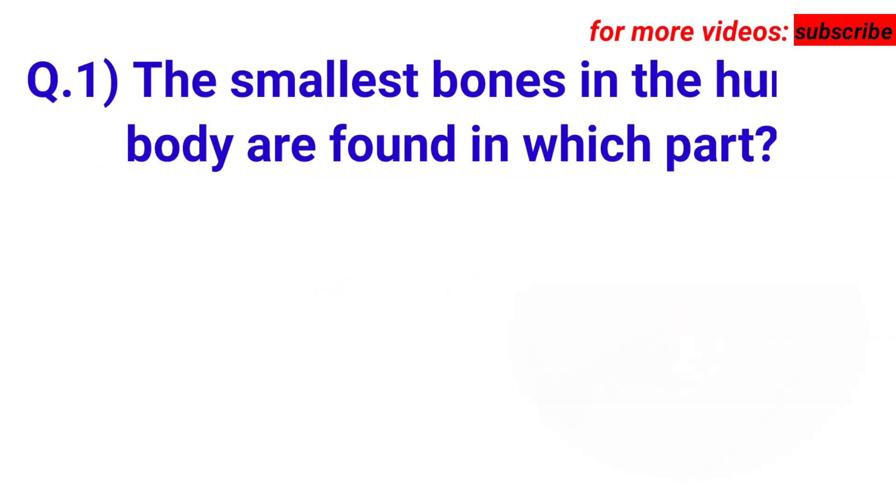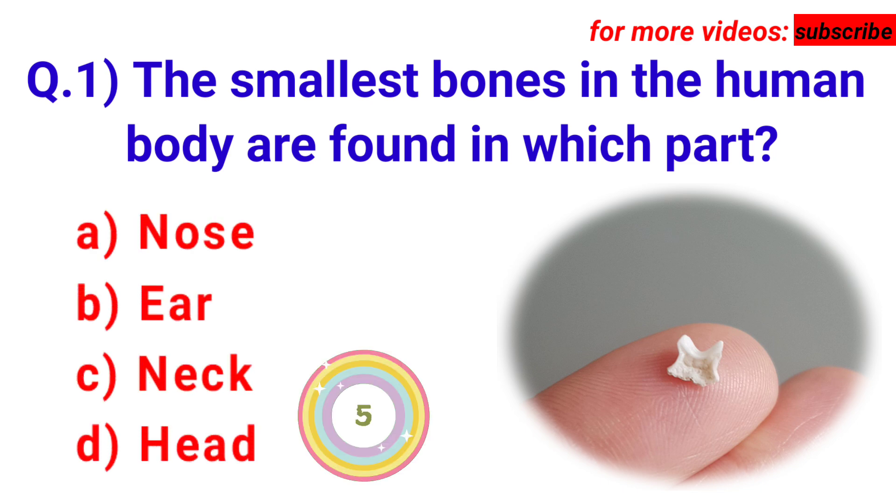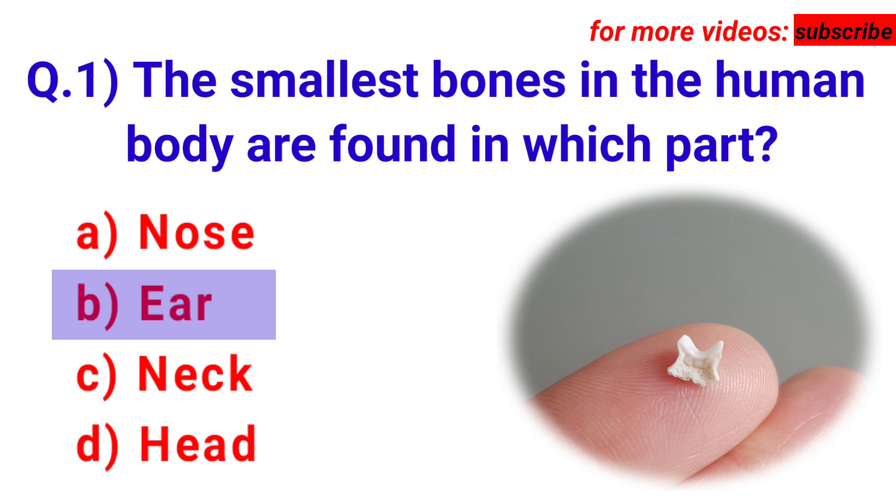Today's first question: the smallest bones in the human body are found in which part? Your options are A. Nose, B. Ear, C. Neck, D. Head. Answer is option B. Ear.